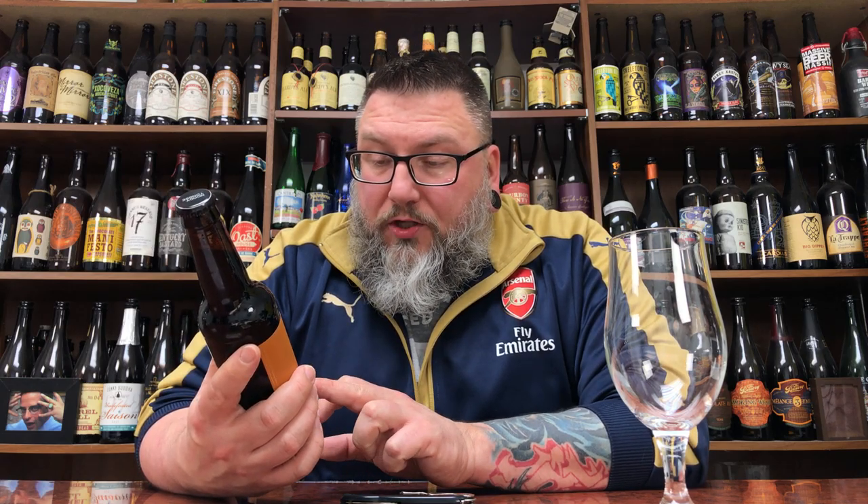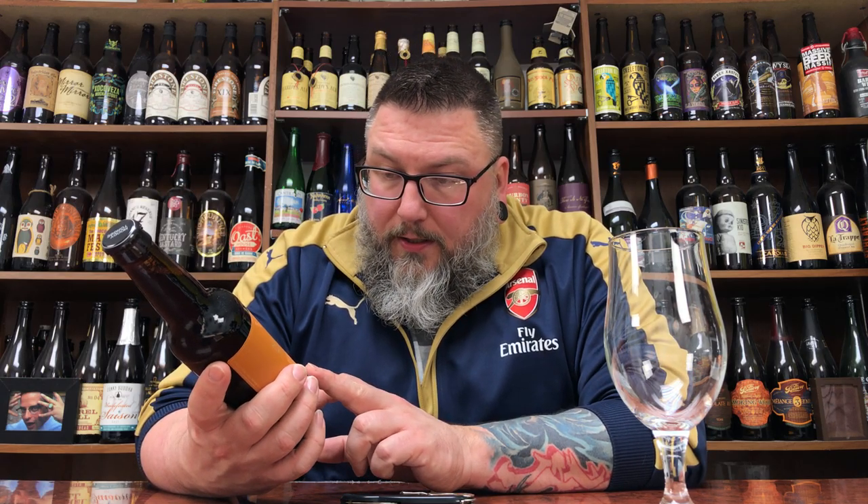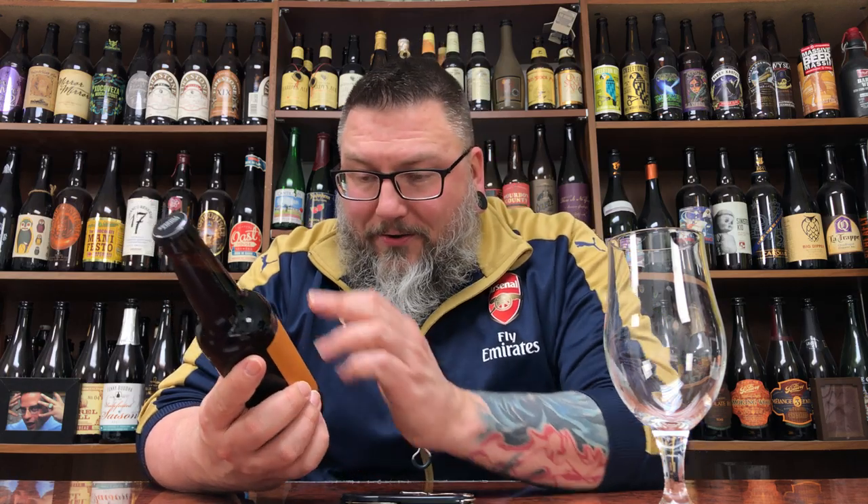Besides the Burn Barrel-Aged Gingerbread Imperial Stout portion of the show — it is 15% alcohol by volume. Holy shit. I didn't know it was that big of a beer, but we're going to drink it.